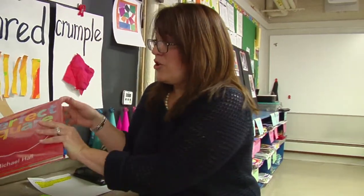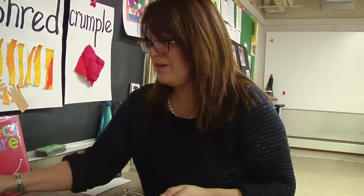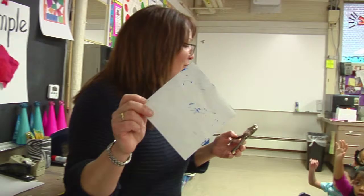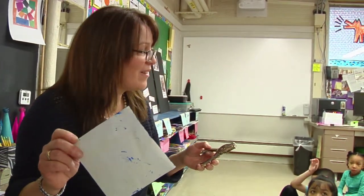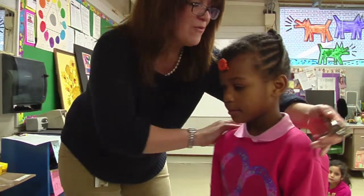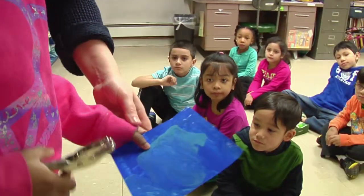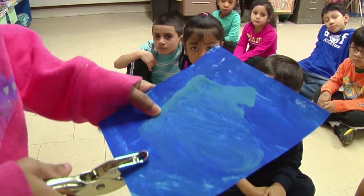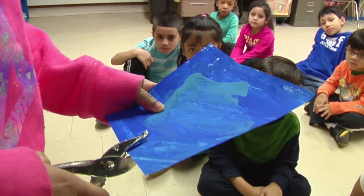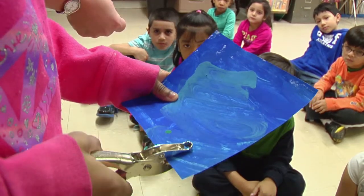Let's see — Janelle, would you come up and help Mrs. Bernardo? Okay, look at the square. Turn and face your friends. Can you show everybody how to do this? That's nice. Do it again. She's squeezing nice and hard.